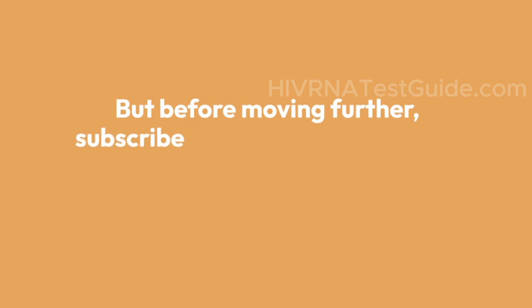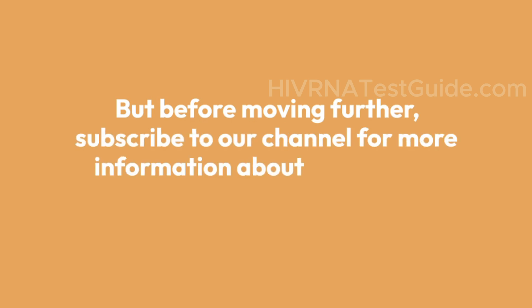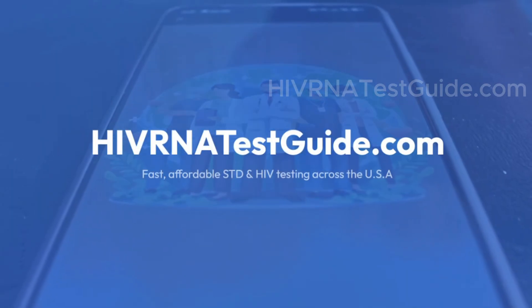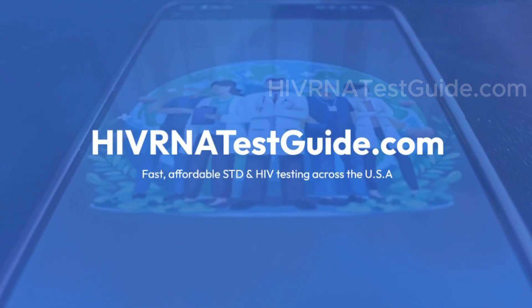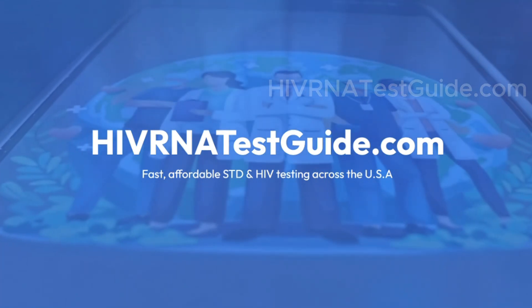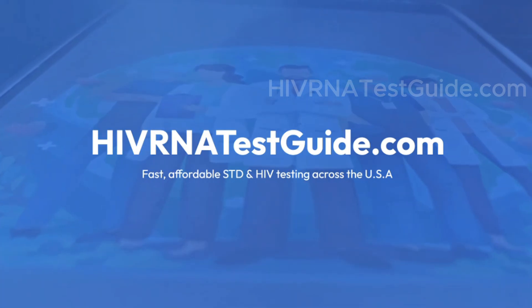Before moving further, subscribe to our channel for more information about HIV testing and HIV vaccine updates. Visit hivrnatestguide.com for fast, affordable STD and HIV testing across the USA. Check the link in the description of this video.